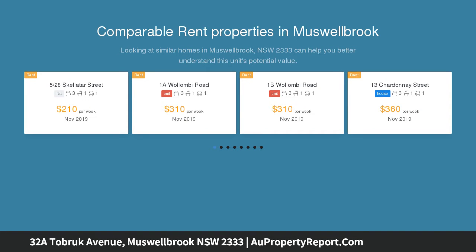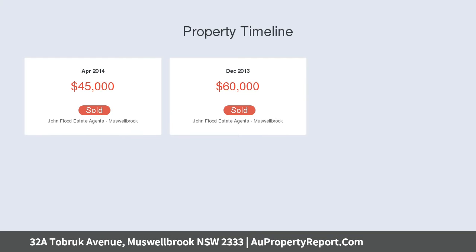It's a sizeable lot at 721 sqm with a frontage of 20.5 mtrs. The road is all bitumen seal with curb and guttering, and underground services are all available.